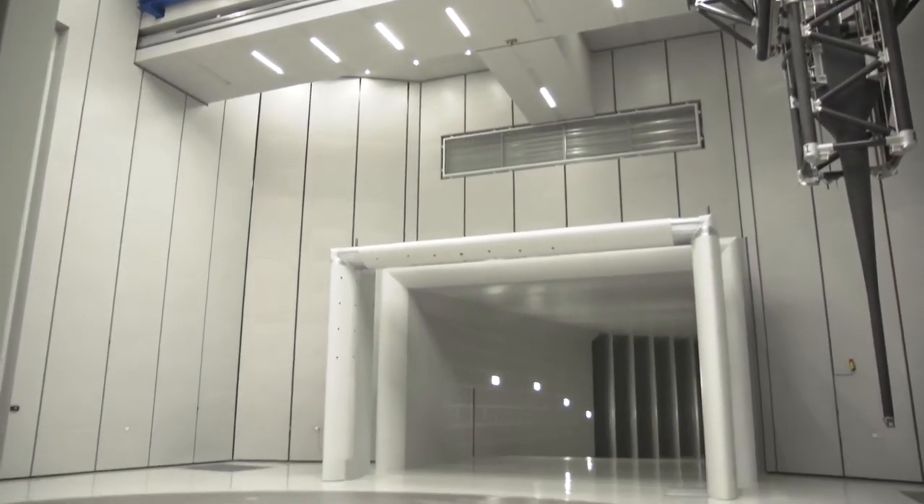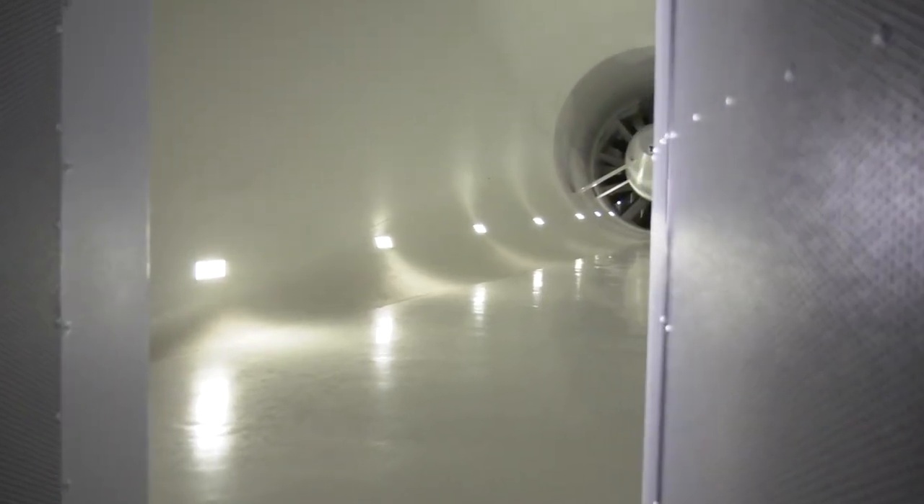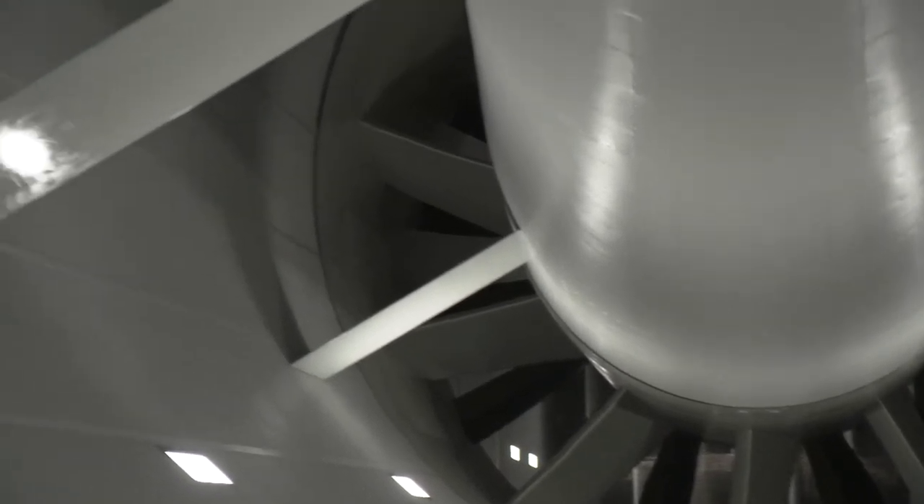The WTEC in Wolfsburg is one of the world's quietest automobile wind tunnels and enables precise acoustic improvement on the vehicles.